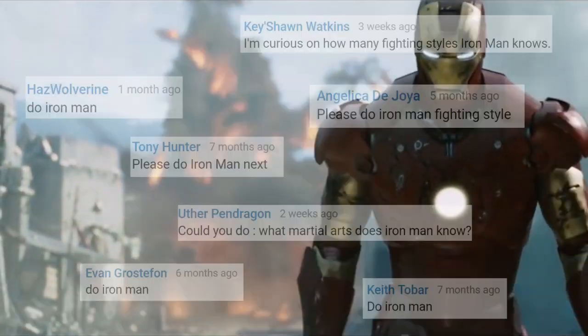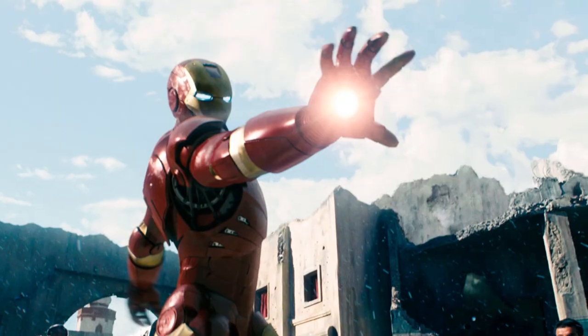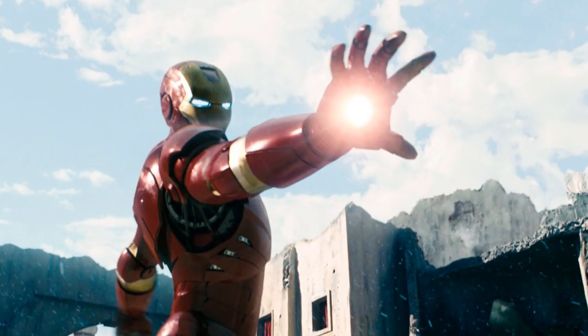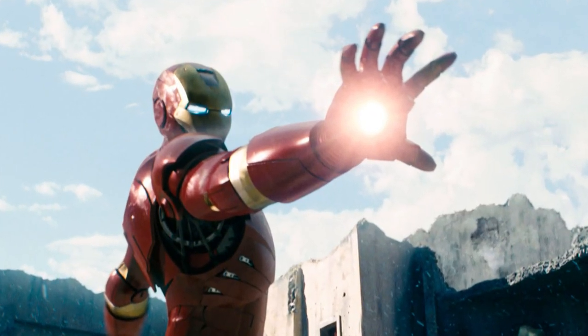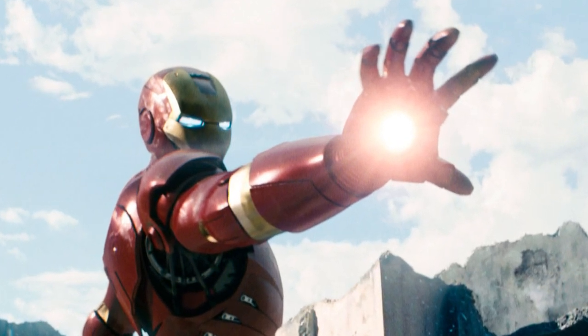Hello, I'm Adrian and today we're taking an in-depth look at Iron Man's fighting style in the Marvel Cinematic Universe. Iron Man became a household name with his introduction in his first solo film way back in 2008 and has since gone on to become one of the most recognized and commercially successful superheroes in the world.